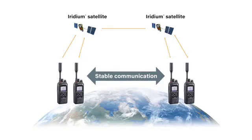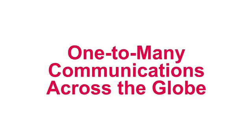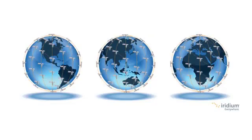In the event radio or cellular network infrastructure may be rendered unusable by human or natural disasters, satellite communication can provide a stable and reliable backup solution. The ICSat100 uses the Iridium satellite network, which covers the whole Earth including both poles, and can provide wide area global communication anywhere on the planet.